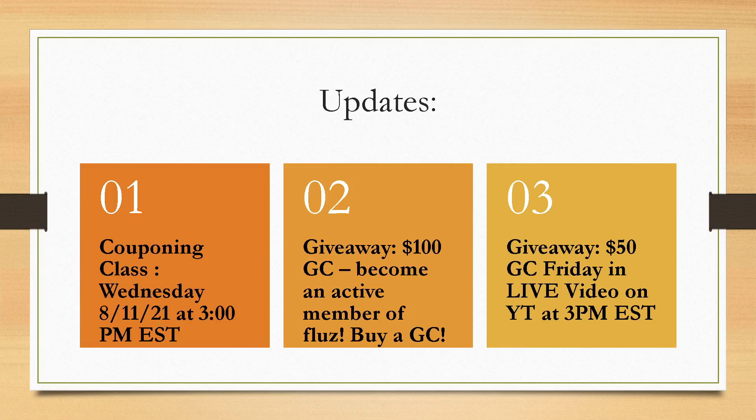I do have my next couponing class scheduled for Wednesday, August 8th at 3 p.m. Eastern Standard Time. I try to switch up the dates and the times each time so I can incorporate everyone with different schedules and different work schedules. If you want to join, the link is below in the description box. Head over there, reserve your seat, and I will send you the Zoom link for August 11th at 3 p.m. Eastern Standard Time.